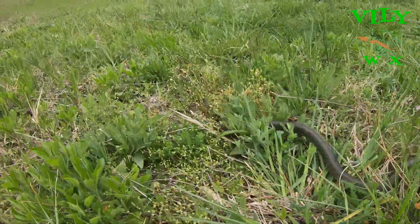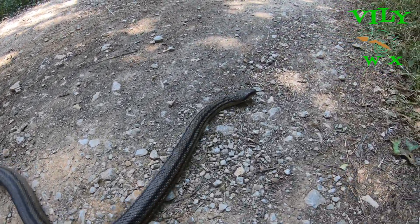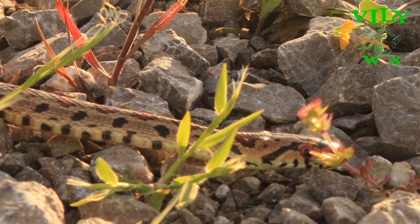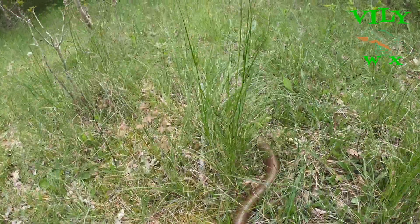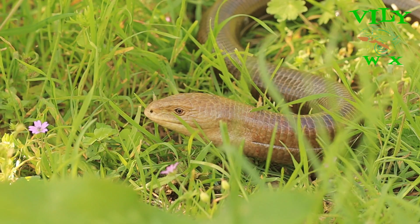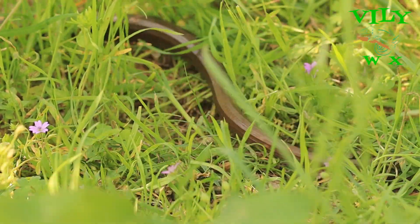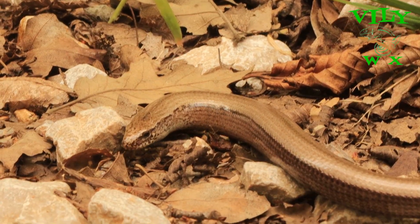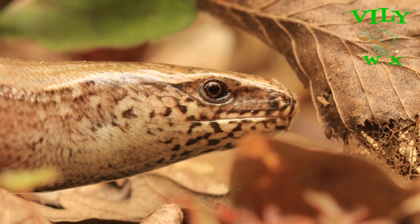Their locomotion is also different. Snakes have special scales on their belly which help them to slither and maneuver easily. Legless lizards, however, have only one type of scale all over their body and they move thanks to their sides. They have to push against raised ground to evoke movement, which means they have problems with movement on flat surfaces.